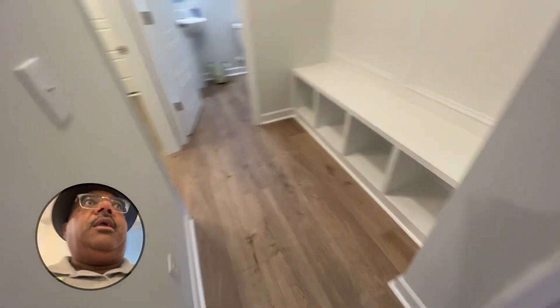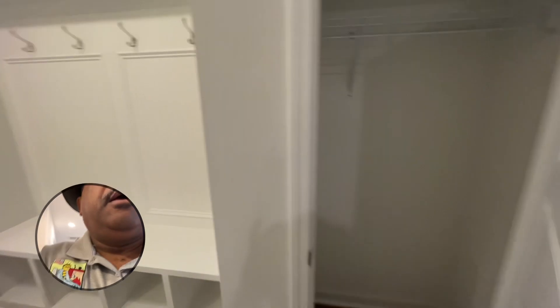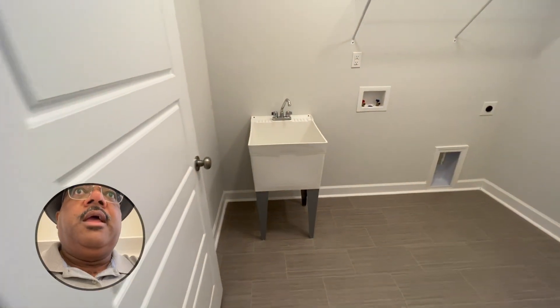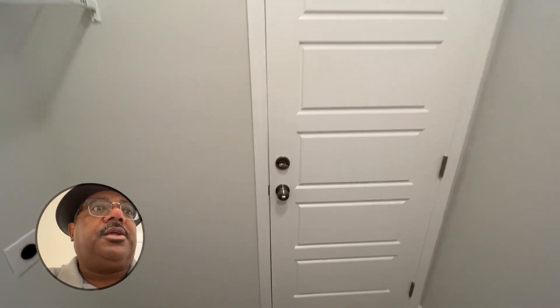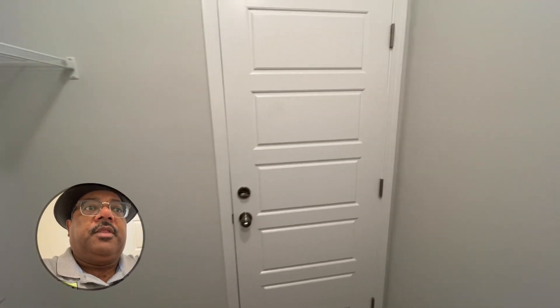I am in the hallway here. You got your drop zone, a coat closet, half bath for guests, laundry room with a sink, and that leads to your two-car garage. And that's part two — part three is going to be the second floor. Thank you.